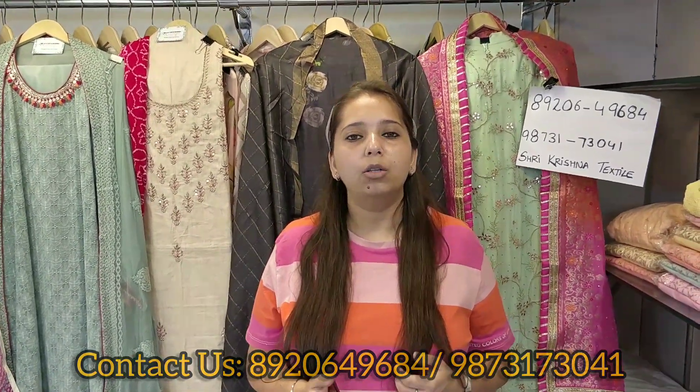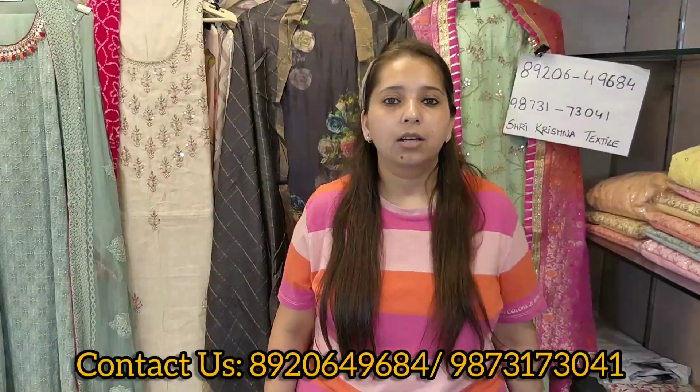For our next Facebook Live, the first 10 customers who book their orders will be getting some special discounts. So stay tuned!